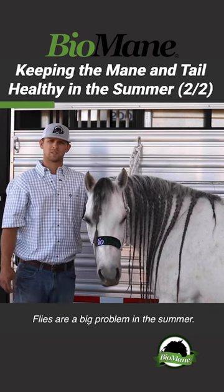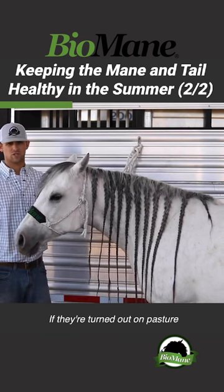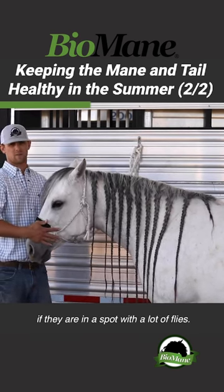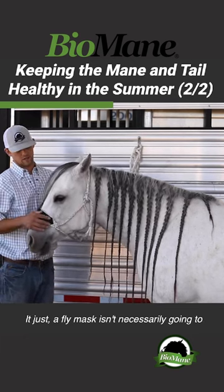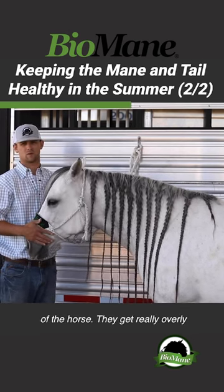Flies are a big problem in the summer. Keep their pens picked, keep them clean. If they're turned out on pasture, I recommend keeping a fly mask on them if they're in a spot with a lot of flies. A fly mask isn't necessarily going to help their mane and tail, but it's going to help the mentality and the personality of the horse.